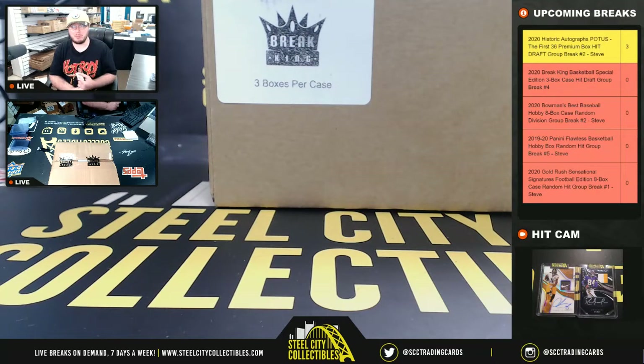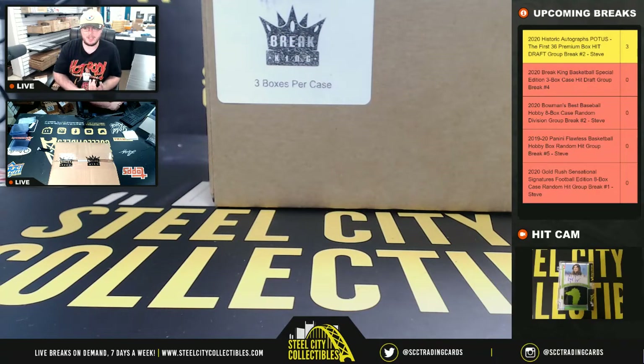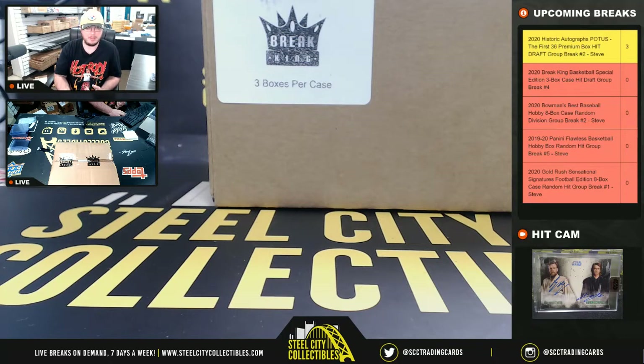All right, everybody, our next break: 2020 Break King Basketball, special edition three-box case, hit draft, group break number four.